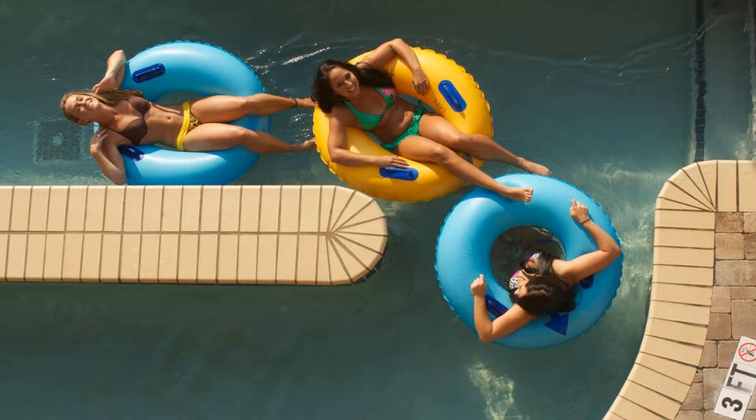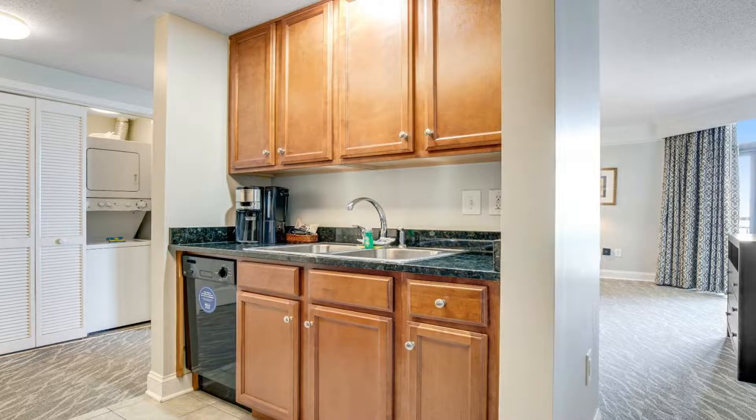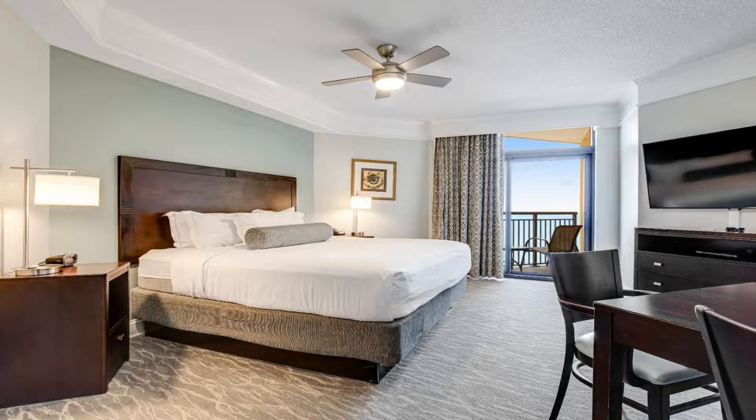Flat screen cable TV and high-speed internet are also provided. A fitness center, a sun terrace, and beachfront access are offered at the Anderson Ocean Club and Spa by Oceana Resorts. A 24-hour reception and valet parking are also available.